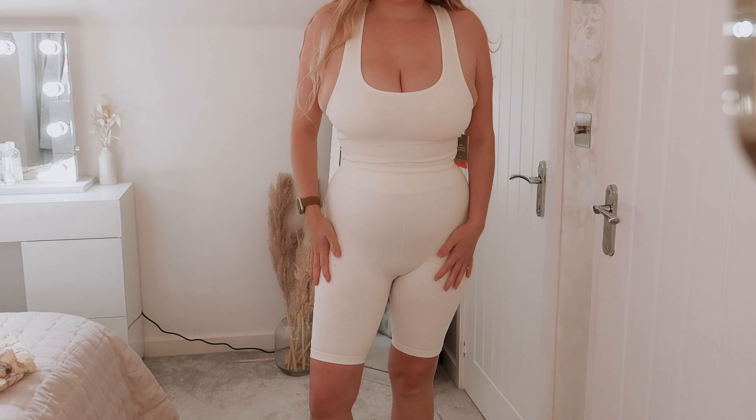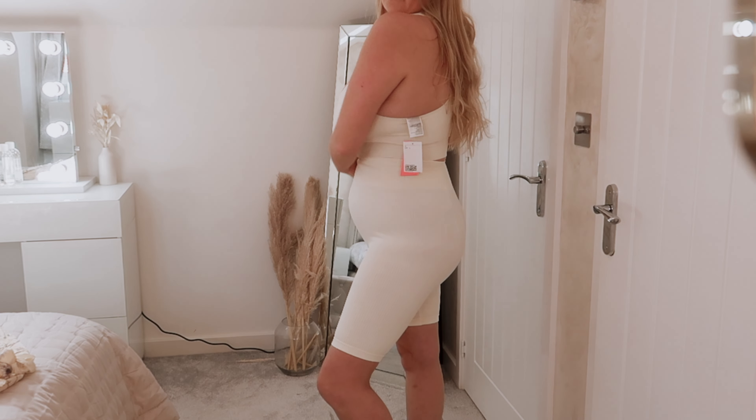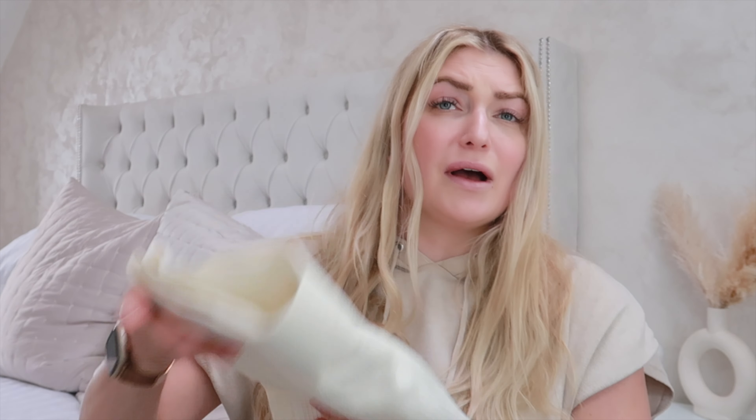Next up, I got these cycle shorts — they're ribbed cream ones and I've got a matching bralette to go with it. Now that summer's coming, I really wanted to get some cycle shorts and I saw these and they're really nice material, stretchy, really good hold, and they're not see-through or anything like that. So I thought they were perfect.